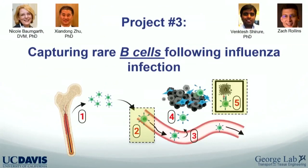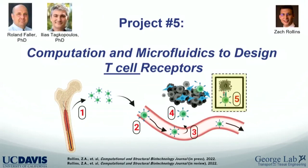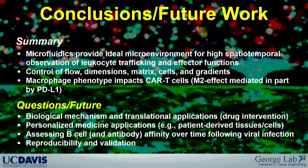Briefly, other ongoing projects include: capturing rare B cells following influenza infection, monocyte recruitment by tumor cell-derived extracellular vesicles in collaboration with Randy Carney and graduate student Pete Sariana, and computational plus microfluidic design of T cell receptors — Zach Roland's PhD project, with a paper in press and another in review. In summary, these fluidic devices are really fantastic for studying cellular trafficking events and modeling specific features of the immune system. Thank you.